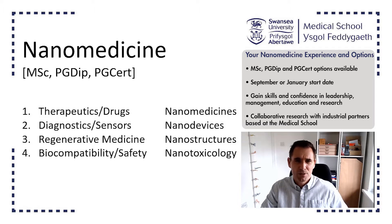Nanomedicine is the integration and exploitation of nanotechnology to enhance healthcare, and in Swansea we focus on four main areas of research. The first is the development of new drugs and new medicines — this area is called nanomedicines. Examples we've been working on include nanoparticles to deliver drugs to cancers.